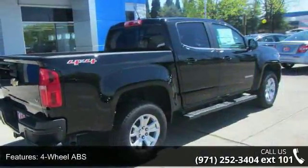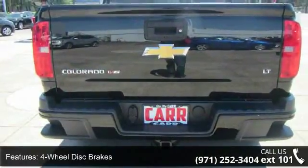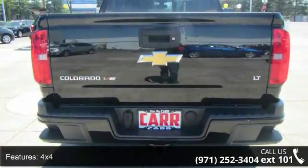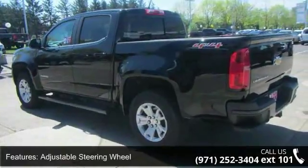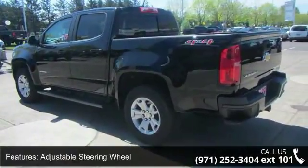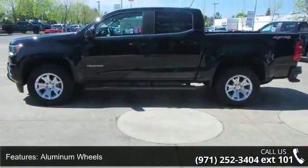Some of the top features included with this vehicle are four-wheel ABS, four-wheel disc brakes, 4x4, 8-speed automatic transmission, AC, adjustable steering wheel, aluminum wheels, AM/FM stereo, and auto off-headlights. If you are looking for a new truck, this might be the one.